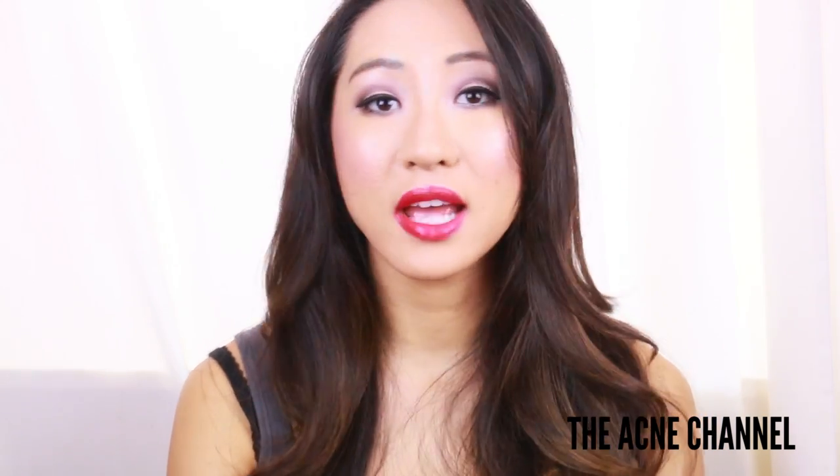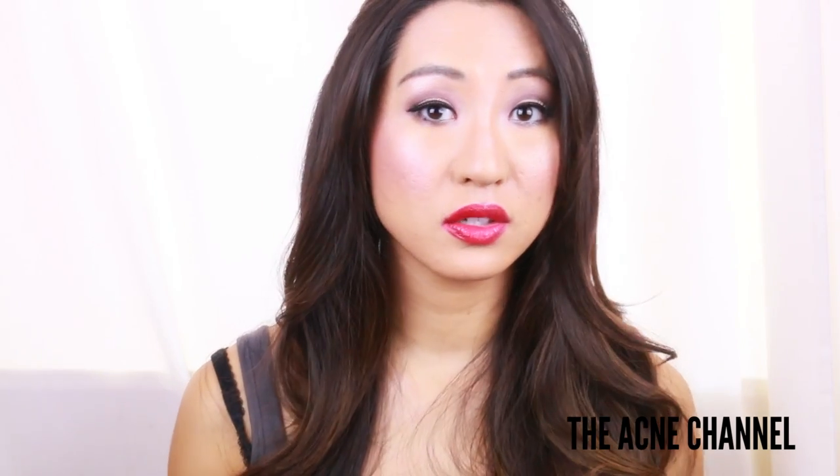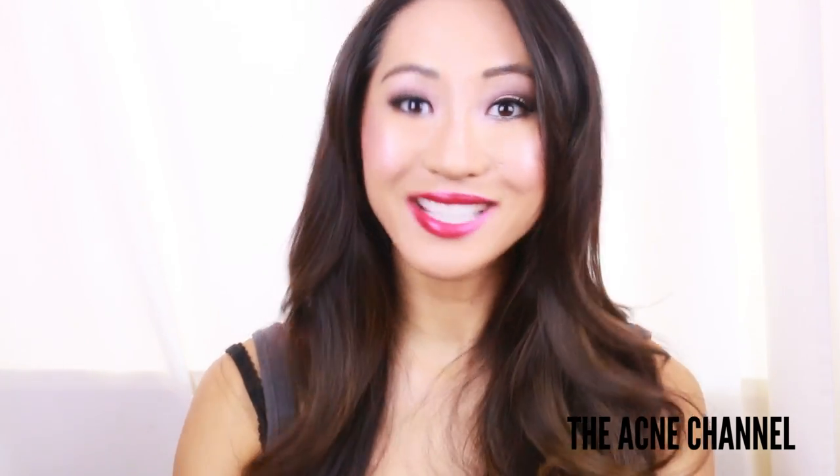Thank you so much for watching the Acne Channel. I post every Tuesday and Saturday — let me know in the comments below what you want to learn more about for next week's video, and I'll talk to you guys later. Bye!